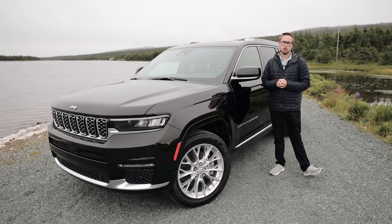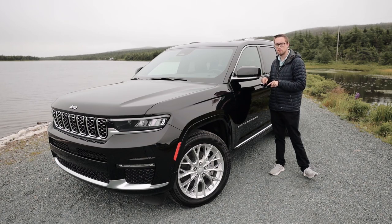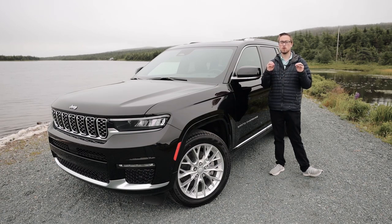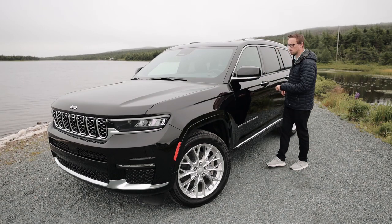Before I get into too many off-road capabilities and driving dynamics, let's hop inside the cabin first, because the new interior is absolutely something you should see. So let's dive in and take a look.